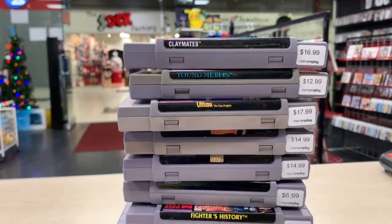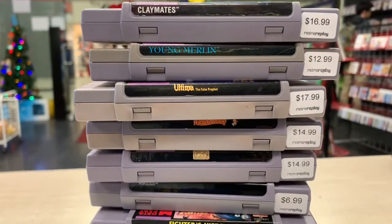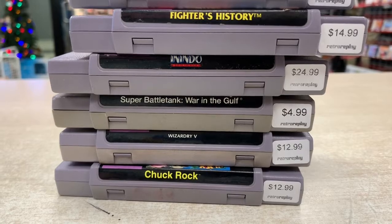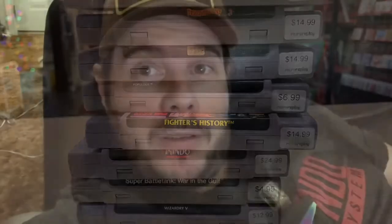I'm at the store now going through some stuff. We had some trade-ins for Super Nintendo. Here are the SNES trades that came in today — a whole bunch of mid-range stuff, nothing crazy awesome but some decent and oddball games: Claymates, Young Merlin, Ultima the False Prophet, Troll's, Operation Europe, Populous, Fighter's History, Indo, Super Battle Tank War in the Gulf, Wizardry 5, and Chuck Rock. Some interesting things, and I think most of these we don't have in stock right now, which is nice.